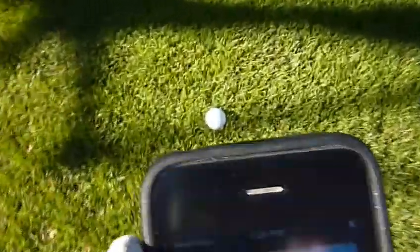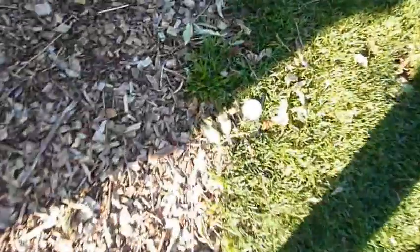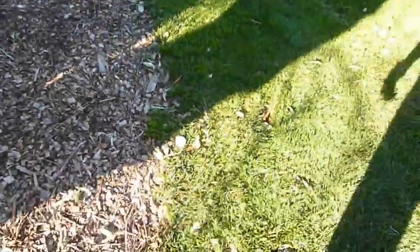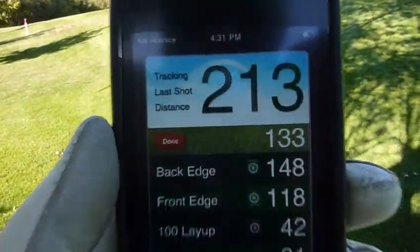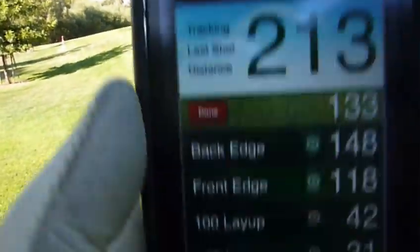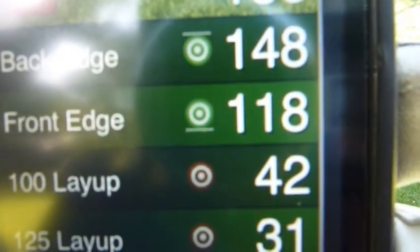I got up here and that is not my ball. There's a flag — I got a blind shot. You see the evergreen tree? That one is online. Is it a blue flag or red flag? Red. So, front edge is 118 to the front. Look at that.